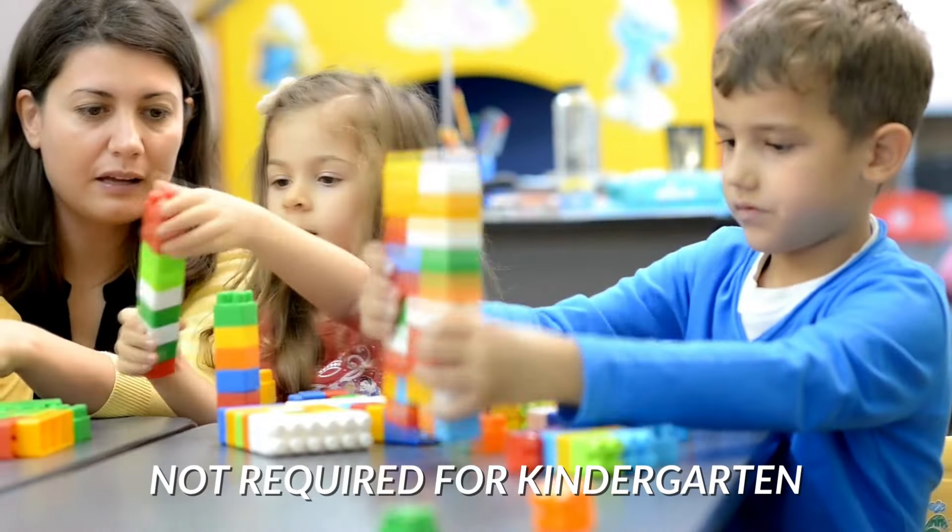A lot of parents ask me: my child will go to kindergarten — do I need a study visa? In general, you don't need a study visa for kindergarten. You only need one when you attend a registered school, which is usually from grade one onwards, not grade R which is a pre-school grade. There are some exceptions — the French school in Cape Town insists on a study visa even for kindergarten — but the general rule is grade one.